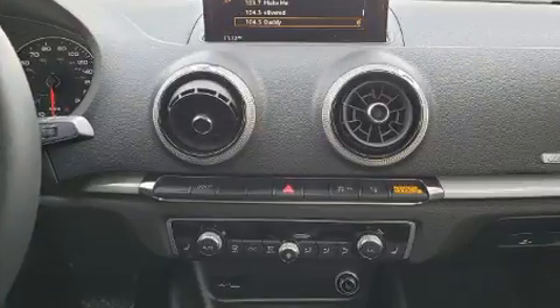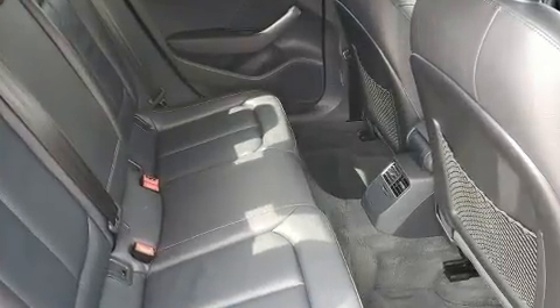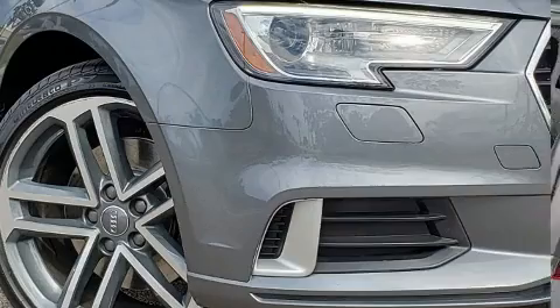All of the premium features expected of an Audi are offered including leather upholstery, a tachometer, speed-sensitive wipers, a trip computer, heated seats, and remote keyless entry.